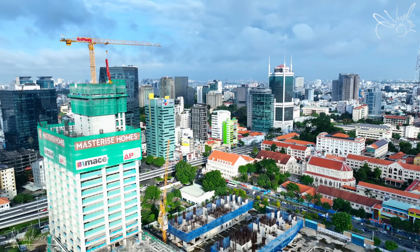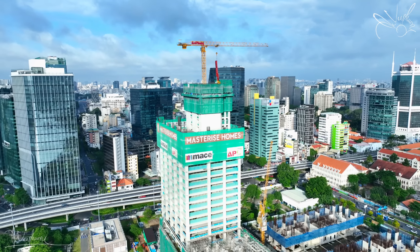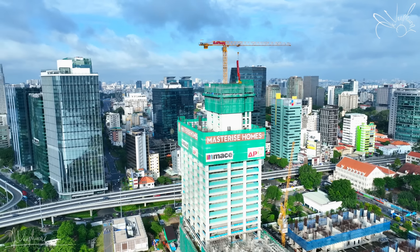Các bạn có thể thấy thì kính được ốp rất là đẹp, đúng như bản vẽ thiết kế ban đầu của dự án này. Có thể thấy thì tiến độ của dự án Gen Magina Sài Gòn vẫn luôn được duy trì và ổn định.